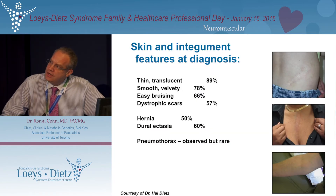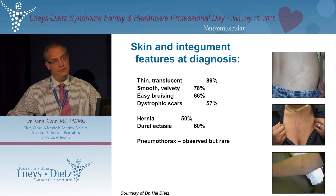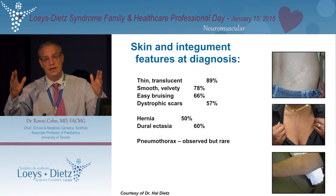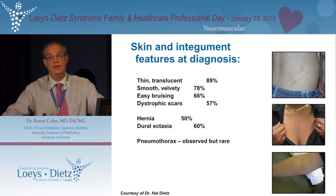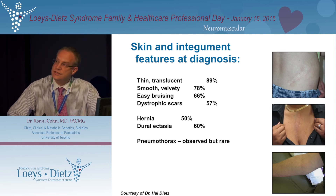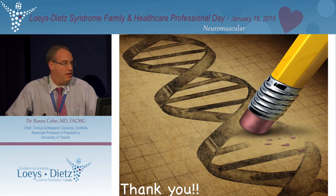Regarding skin findings: most patients have thin, translucent skin that can feel a little bit smooth. One of the big distinguishing features compared to Marfan syndrome is easy bruising, which many other connective tissue disorders like Ehlers-Danlos syndrome also have. You can have problems with scar healing, which can become an issue if you have to undergo surgeries such as for a hernia. There is a fairly high number of patients with dural ectasia, but no real lung complications — something like pneumothorax is observed but very rare.